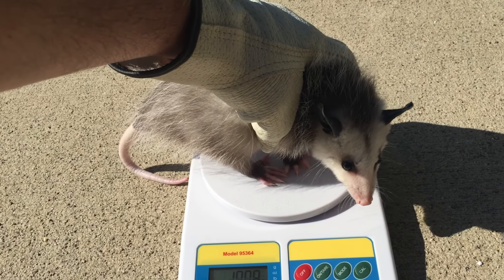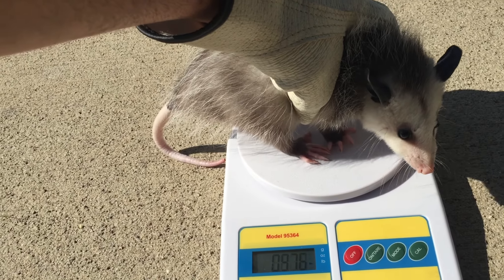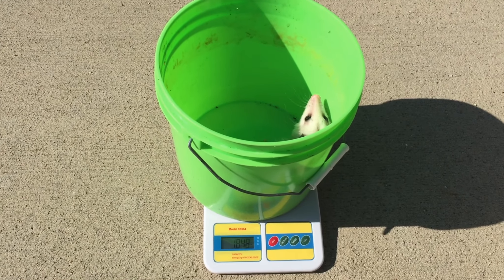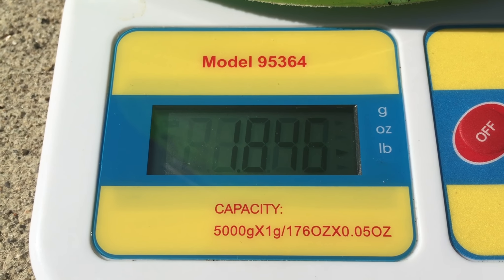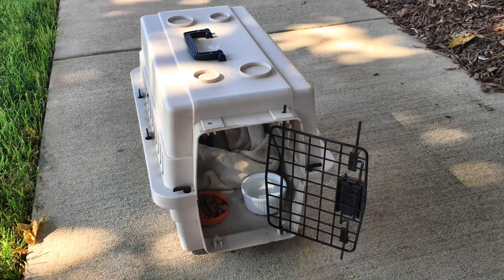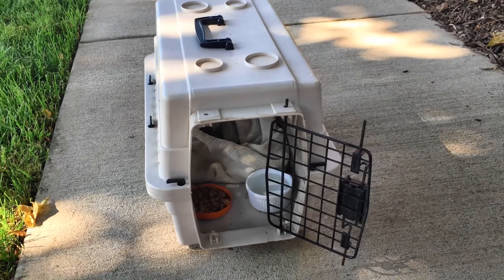She'll be old enough to go out on her own when she's three pounds, so let's see how she's doing. She was way too wiggly to stay on the scale. When you take out the weight of the bucket, she's only one pound. I take her out for walks once or twice a day, but for her own protection when she's little, she stays in this cage.